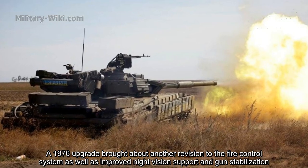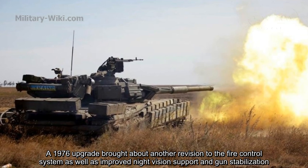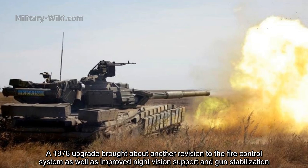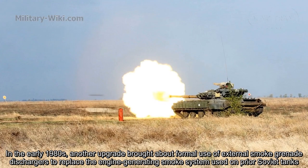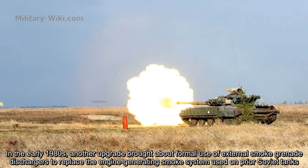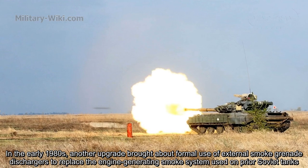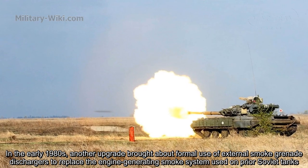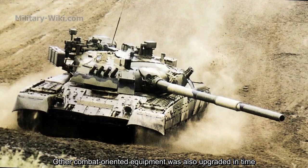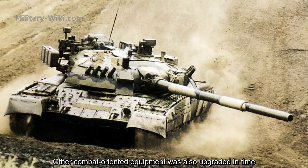A 1976 upgrade brought about another revision to the fire control system, as well as improved night vision support and gun stabilization. In the early 1980s, another upgrade introduced external smoke grenade launchers to replace the engine-generating smoke system used on prior Soviet tanks. Other combat-oriented equipment was also upgraded over time.